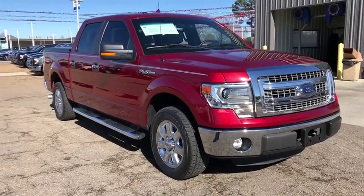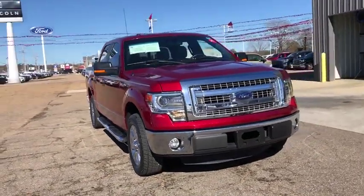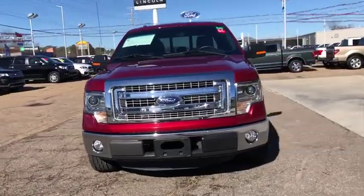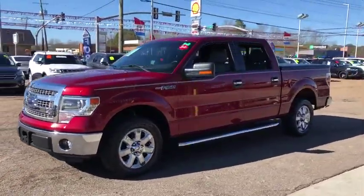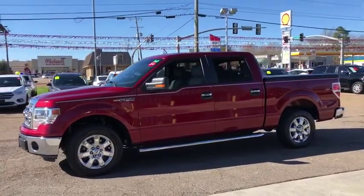We are pleased to show you the 2014 Ford F-150. A Ford F-150 knows how to handle any situation. It's built to follow orders. No whining.